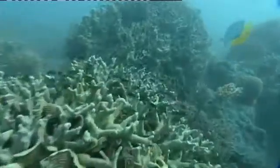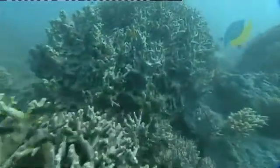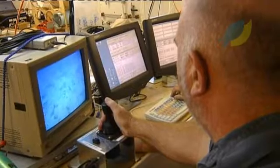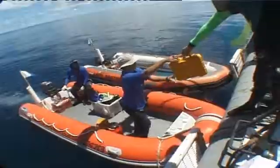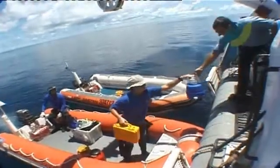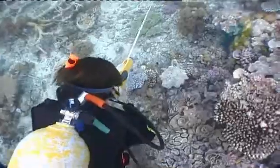Recreational fishing pressure is concentrated on inshore coral reefs. Scientists funded by the Marine and Tropical Sciences Research Facility are looking at how inshore fish communities are responding to fishing pressures following the zoning changes.